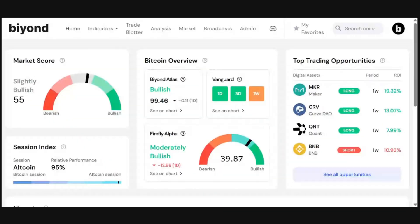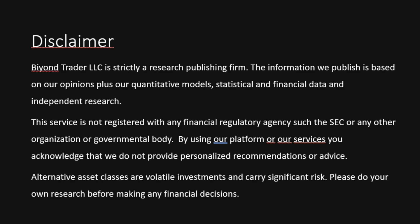Hello and welcome to this week's webinar. There's lots going on at Beyond with many of our indicators showing some quite significant changes. So before I begin, I'm just going to read through a brief disclaimer, so please feel free to read along as well. Beyond Trader LLC is strictly a research publishing firm.